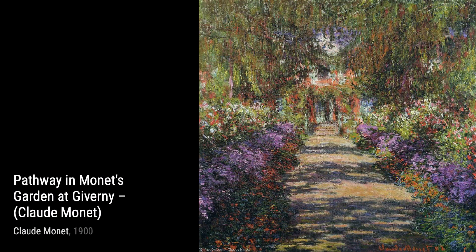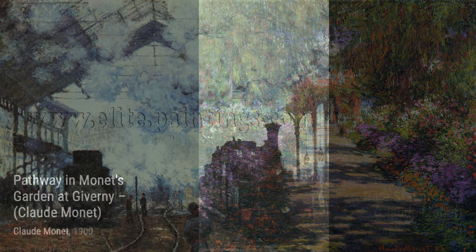Welcome back to VisArt. In today's video, we will be exploring the incredible artworks of the renowned artist, Claude Monet.